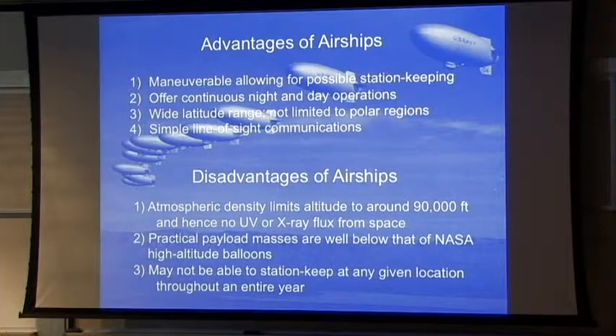Practical payloads for airships: once you have a lot of mass, you have a big envelope, and bigger envelopes create more drag, so you need more power. Especially at night, you need bigger batteries, and it just keeps building on itself. Below 85,000 or 90,000 feet, payload masses far less than what the NASA balloons carry is just part of the physics. You may not be able to do station keeping at any given location all year round because the winds can be variable.